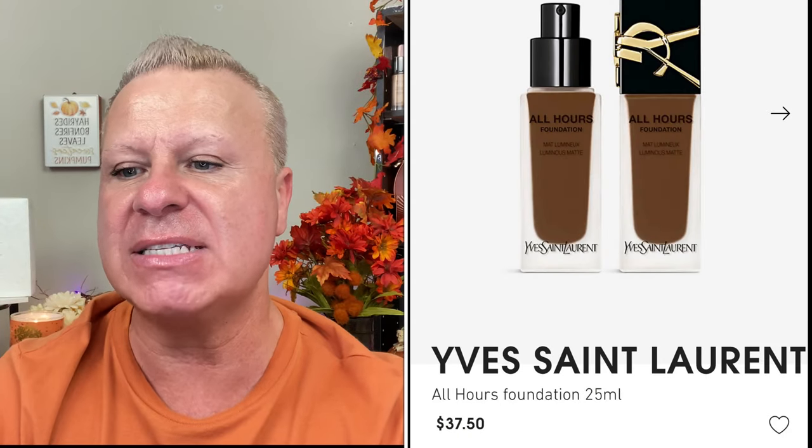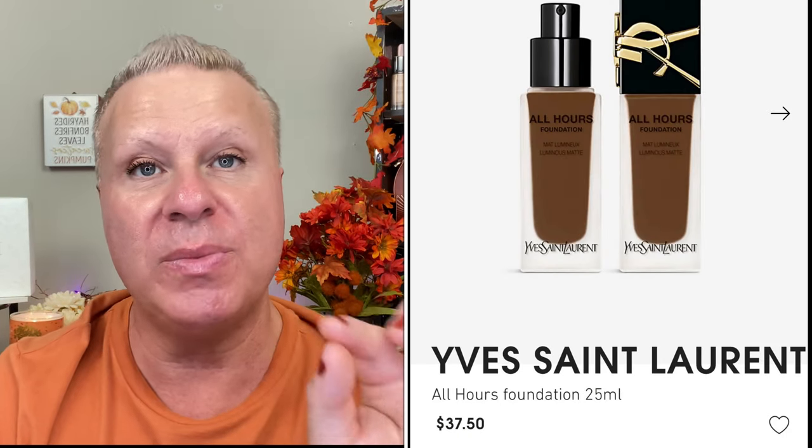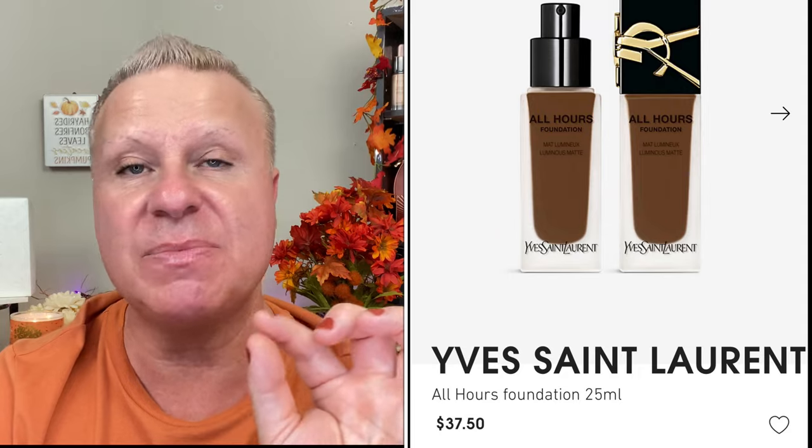So we are ready to get started on this new foundation. We're just going to go over a little bit of information about the product first. This is the All Hours Foundation — the full cover luminous matte all-day wear SPF 39 by Yves Saint Laurent. If any of you were familiar with the older formula, this is what the packaging looks like now, and on the side it gives you a little bit more about what the product is about.